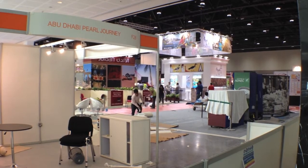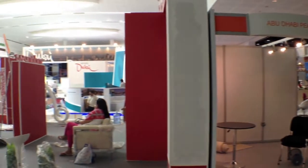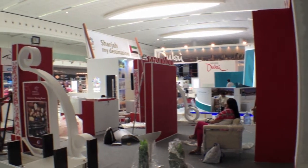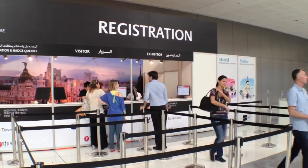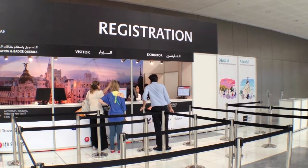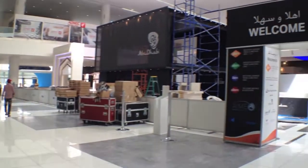Here we are now in the exhibition hall itself with the final preparations for GIBTM feverishly taking place behind me as I speak, and it looks like it's going to be another spectacular show. Right across the show floor, the final pieces in this huge jigsaw puzzle have been painstakingly put into place. When the guests arrive, they'll head to the registration desk before taking the short trip across the walkway and into the show itself.